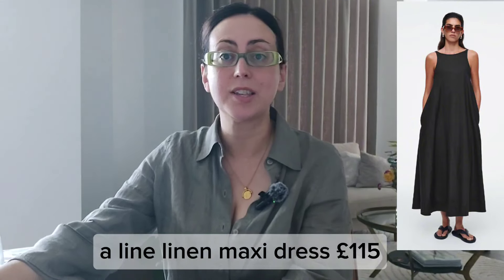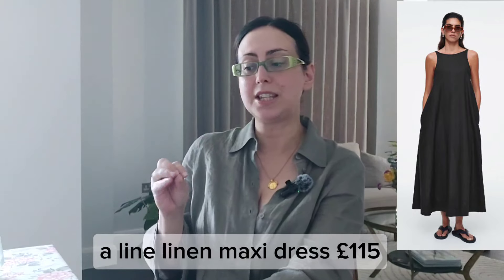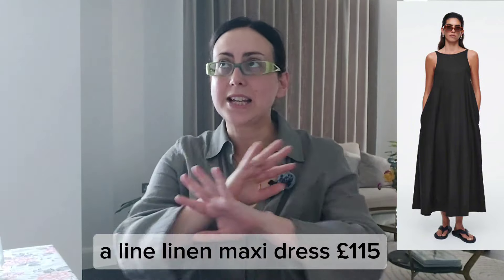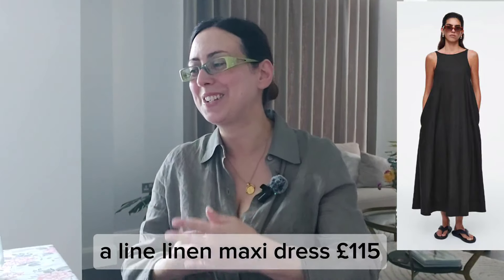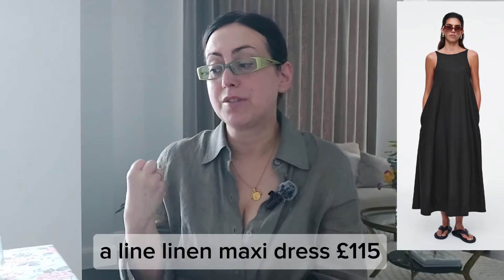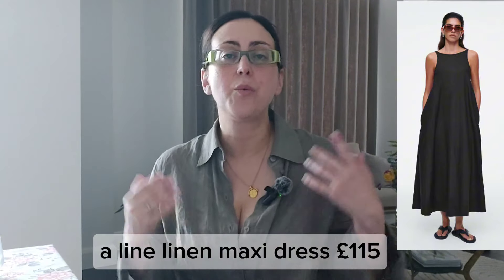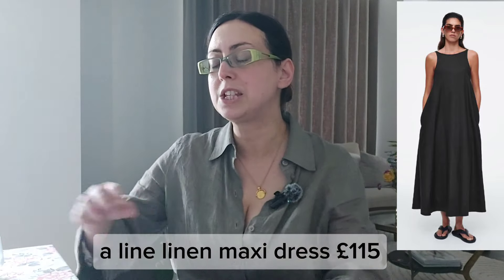I have a maxi linen dress not from COS — it's from The White Company — that's very similar. I tend to gravitate towards it so often because it's so comfortable and it has pockets. Sometimes I just put my hand in the pockets, or if I don't want to take a bag I might just put my phone and keys and go out. I find the pockets very, very useful.